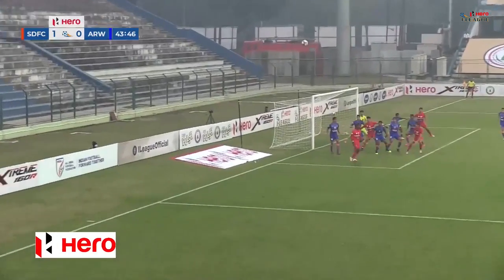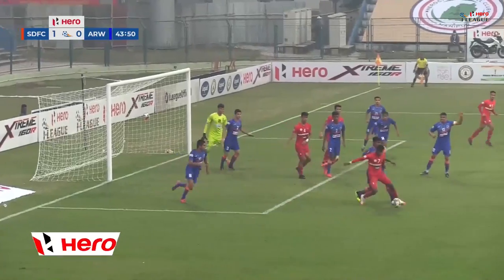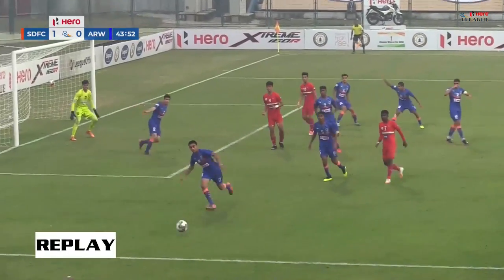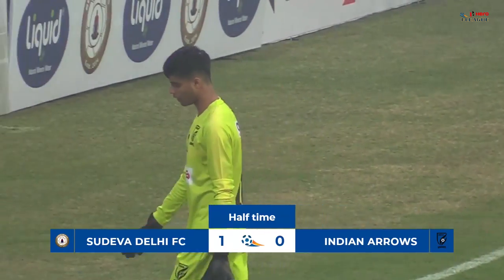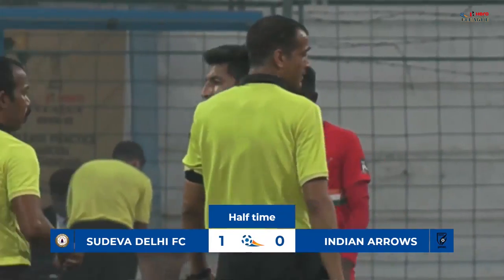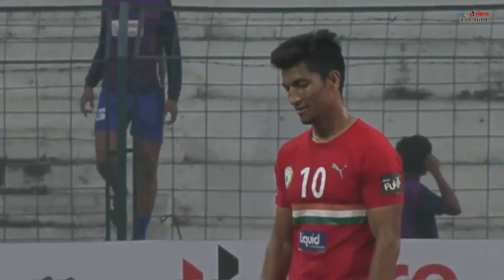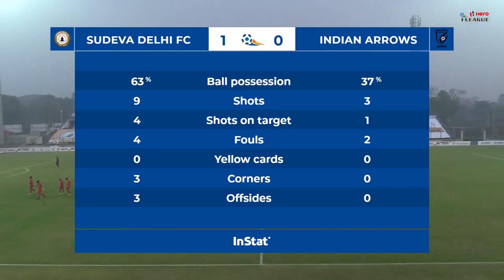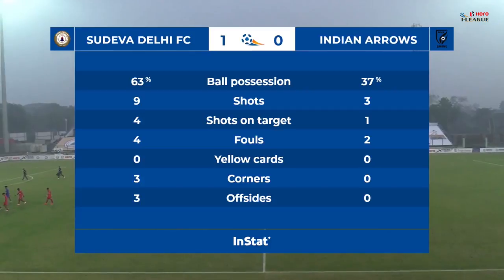In comes the corner and look at Ahan Prakash — he's lacking in confidence, that shows it all. Pintu Mahata gets the ball but can't capitalize. That's the halftime whistle. The men in red will be happy. Ball possession: 63% in favor of Sudeva Delhi FC — that speaks volumes of the dominance.